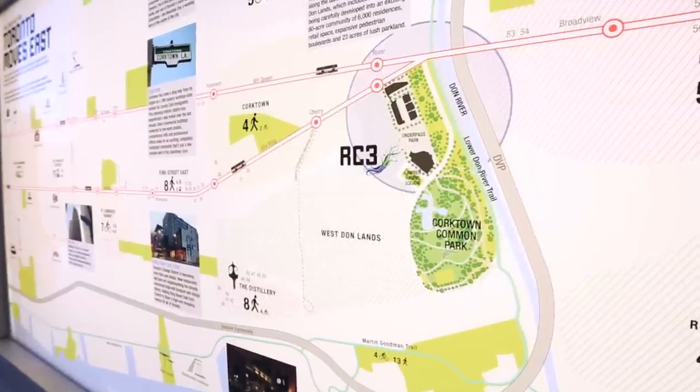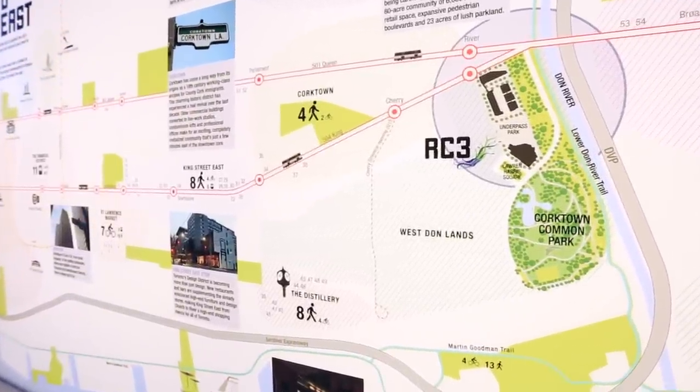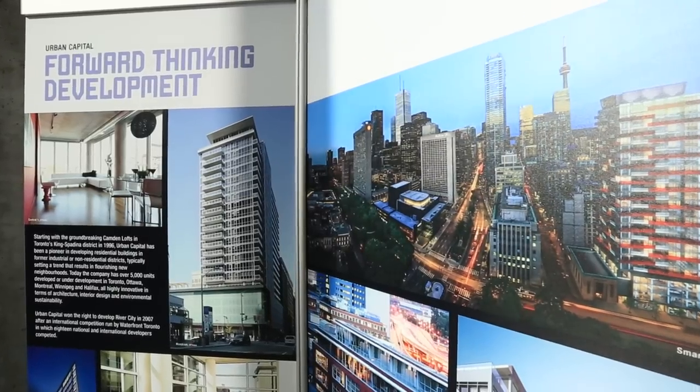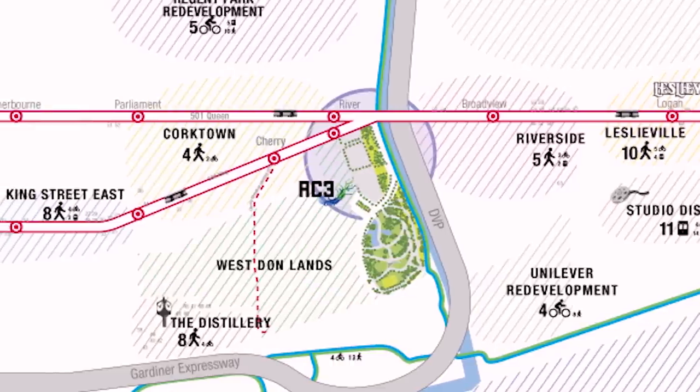Let's talk about the location of River City, the New Downtown East. Firstly, it's accessible by car, by 24-hour transit, by foot and by bicycle. Second, it is a low-density community — that means there's always room for you to enjoy. Thirdly, it's got the Don River Park, an 18-acre park, the largest in downtown.